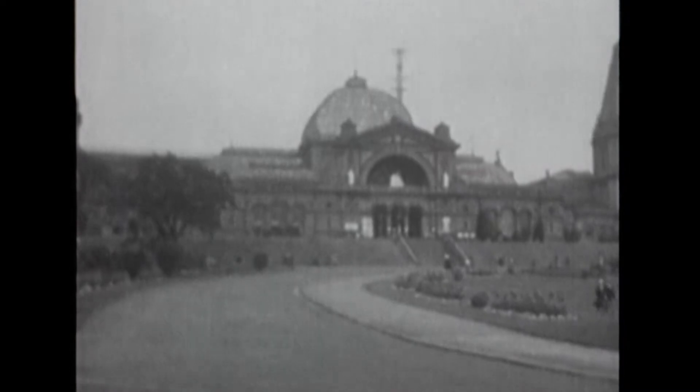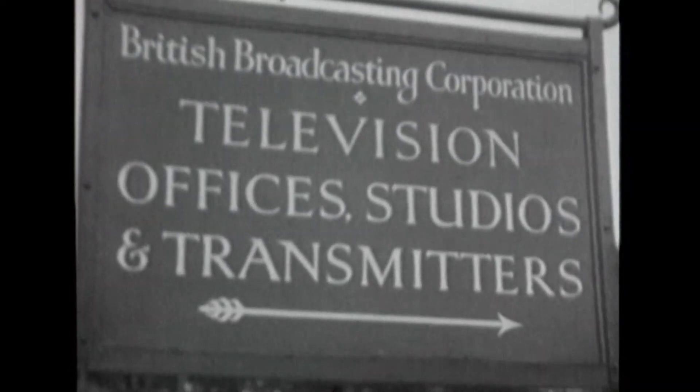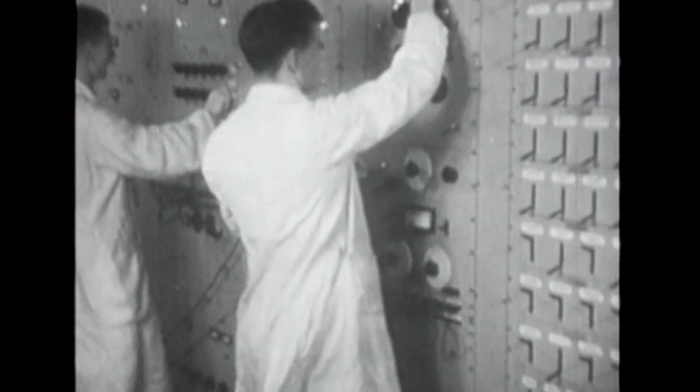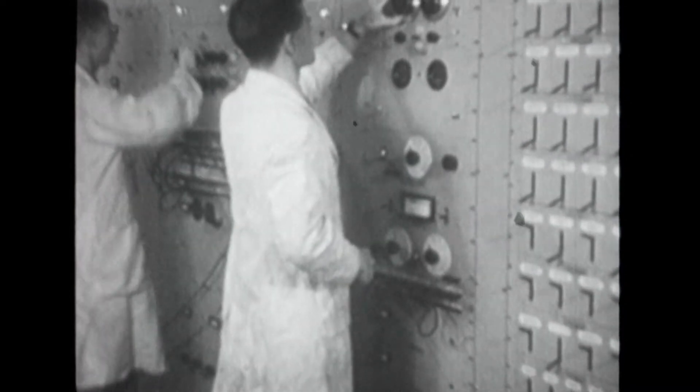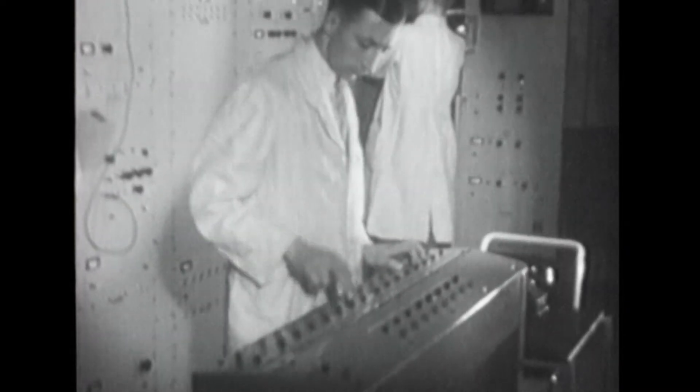In 1936, at London's Alexandra Palace, a series of trials of both the mechanical system and EMI's electronic system commenced. The team from EMI, led by Alan Blumlein, had developed what was called a high-definition system.